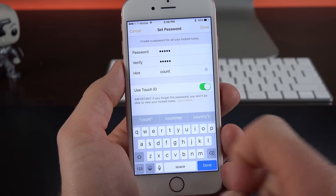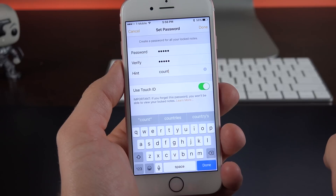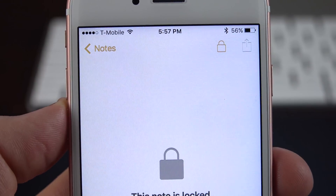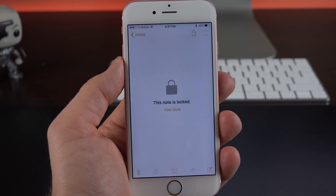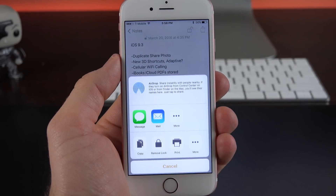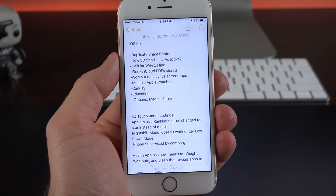You can also specify a hint and enable Touch ID, so this will work with Touch ID. With this feature enabled, I can go ahead and lock the note, and now it's not visible. In order to regain access to it, I will have to enter my passcode or use my fingerprint. If I want to get rid of this, just go up to the action icon again and remove the lock.